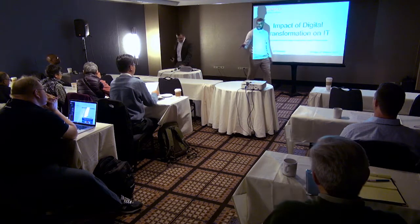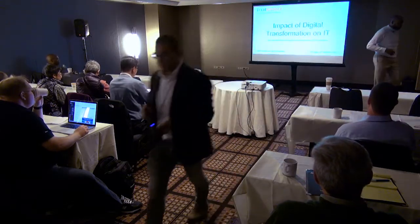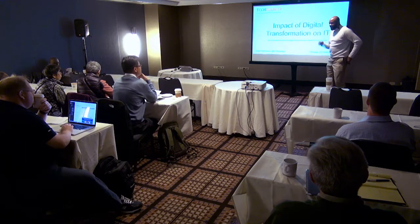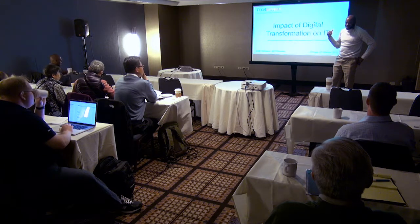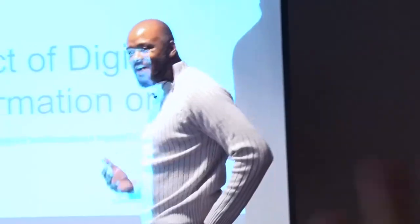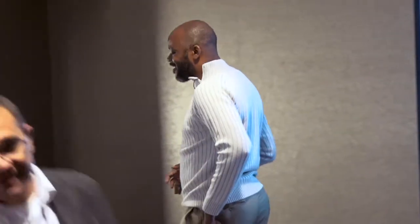How many people here are storage guys or gals? We know Ray and Enrique — they're some of the originators of Storage Field Day. One of my first Tech Field Day events was Storage Field Day, and these guys were talking about how bits are written to storage, and I'm like, who cares about this stuff at the level of Enrique, Howard Marks, Ray? I'm like, oh my god, I'm in the wrong event.